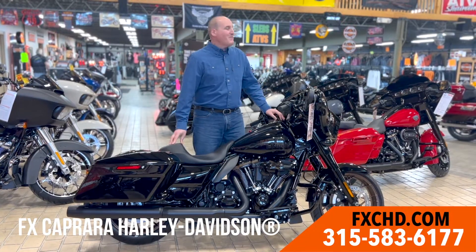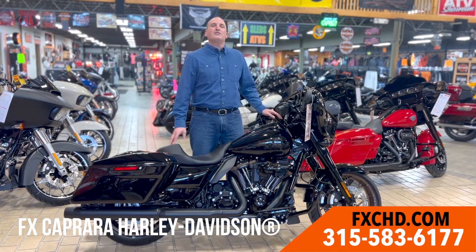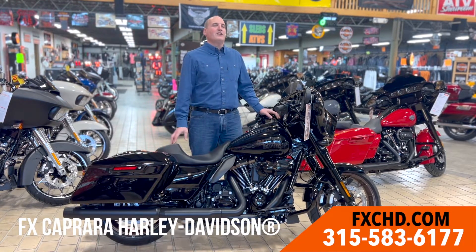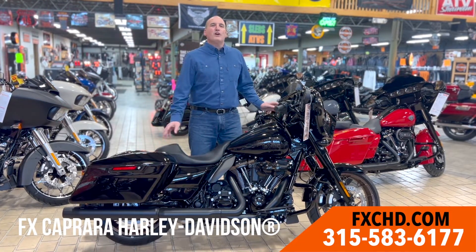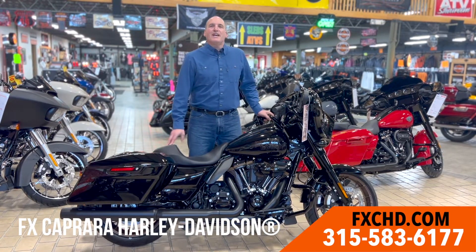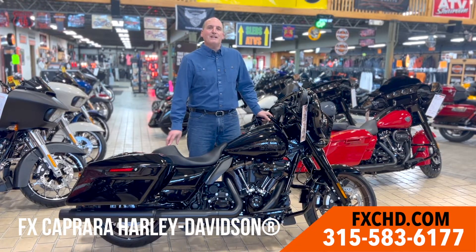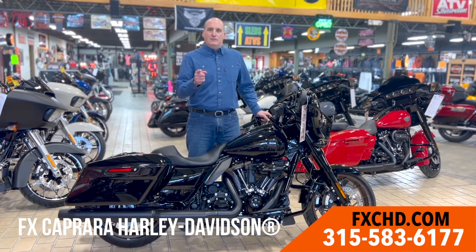It's spring, and we're back with the best selection of 2022 Harley-Davidson motorcycles — street glides, road glides, CVOs, trikes, sportsters, cruisers — they're all here, even the hard-to-find ST models. We have them all here at FX Capra Harley-Davidson, Exit 42 off Route 81. Visit us online at fxchd.com or come see us in person. We look forward to seeing you.